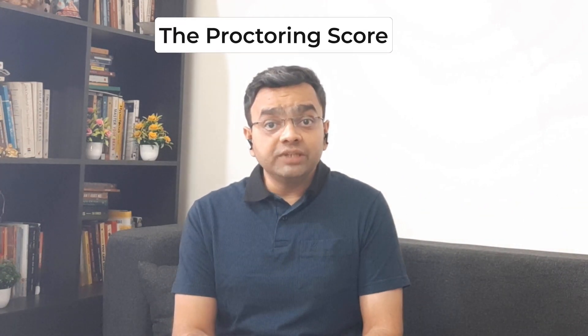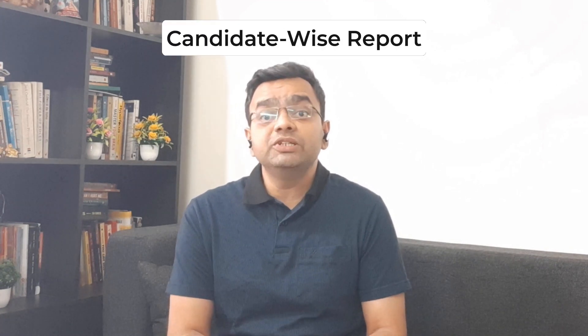Proctoring can be totally automated without a human proctor. AI proctoring is also useful to keep track of all the candidates efficiently. At the end of the examination process, the AI system can generate an advanced proctoring score, which is representative of how effectively malpractice prevention was achieved during the examination. In the case of AI proctor examination, a candidate-wise report can be generated which may also serve as evidence of malpractice.